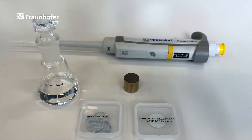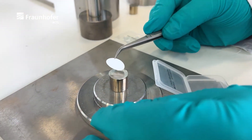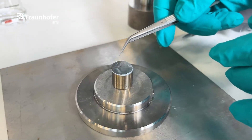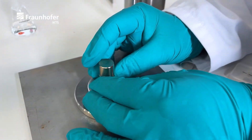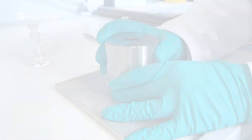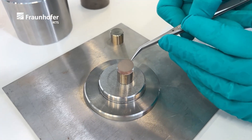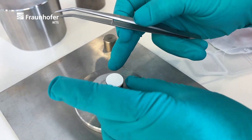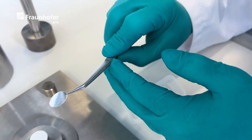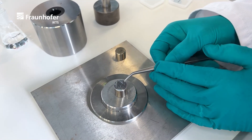An alternative sintering method for oxide or hybrid systems is the cold sintering process. Cold sintering enables energy-efficient sintering of ceramic materials and composites at temperatures far below conventional sintering temperatures. The materials are infiltrated with an additive solution and cold sintered inside a pressing tool. The low sintering temperature also enables the co-sintering of materials such as solid electrolyte and active materials, which would react with each other at conventional temperatures, allowing stacks of anode, separator and cathode to be sintered in a single co-sintering process.